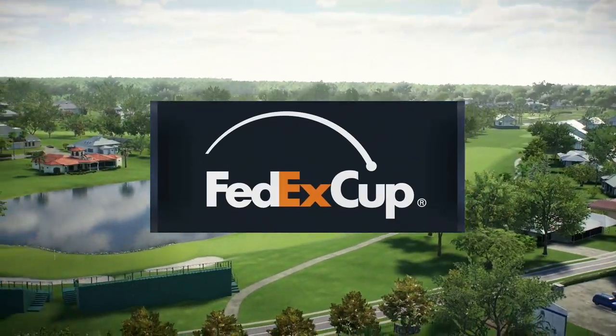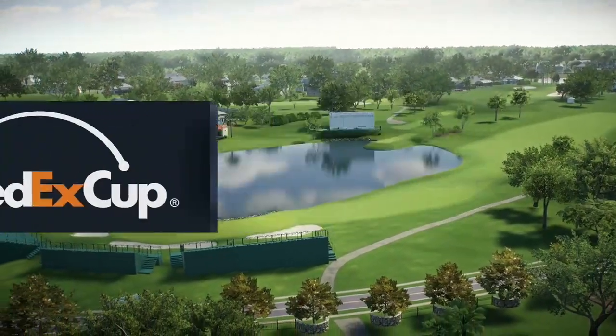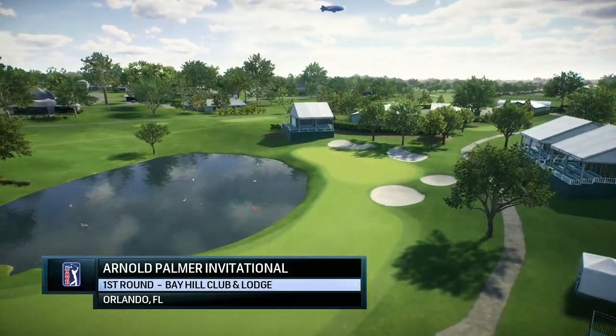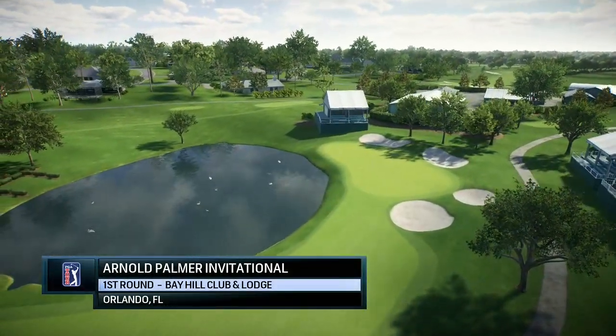The PGA Tour proudly presents the season-long race for the FedExCup. Today it's live opening round coverage of the Arnold Palmer Invitational.